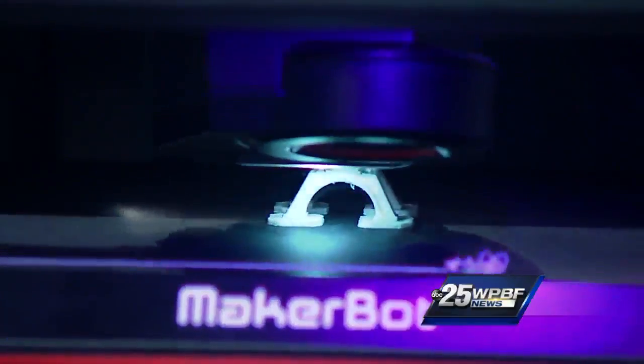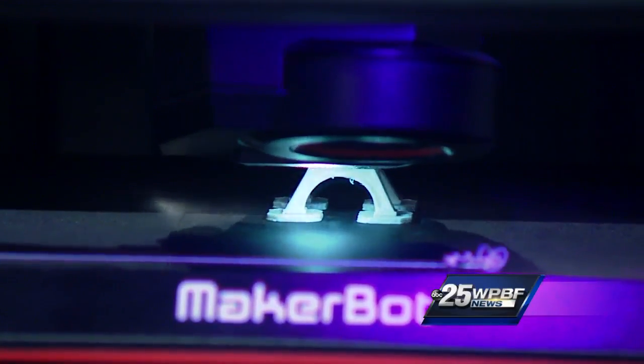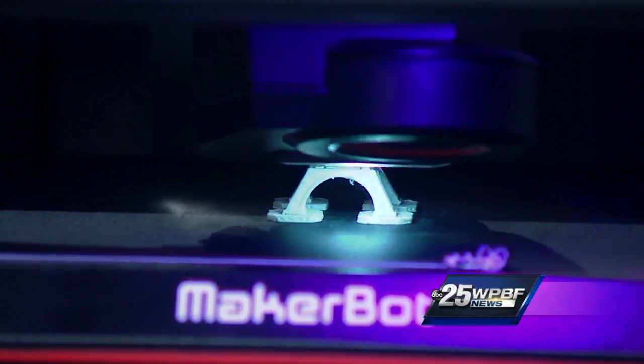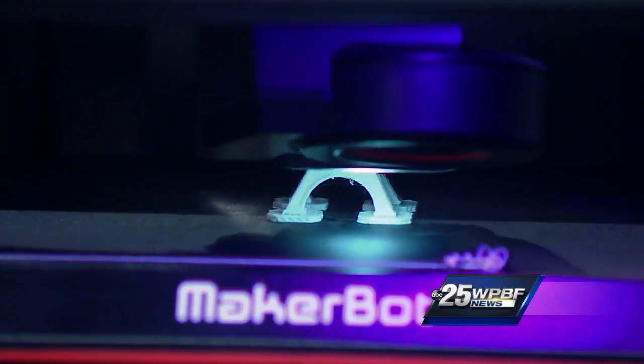This is a beautiful thing coming up right here. If you consider yourself crafty or an inventor, this next thing is for you. The Maker's Fair is taking place this Saturday at the South Florida Science Center and Aquarium. This is a live picture right now of a 3D printer making a miniature Eiffel Tower. So cool.